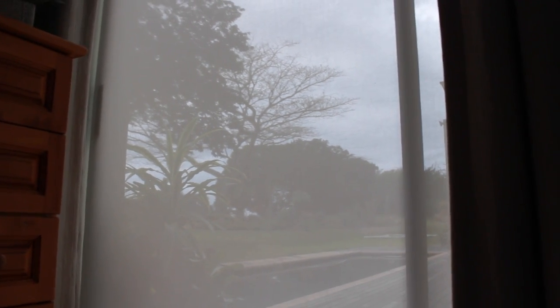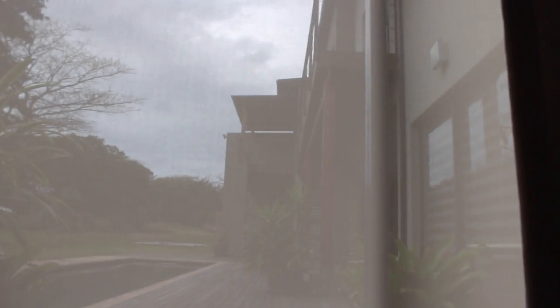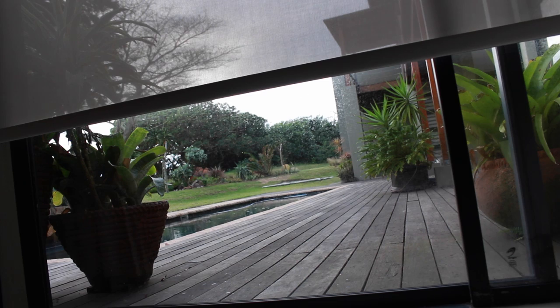Good morning everyone! There is currently a thunderstorm going on — no lightning yet, but we just heard a massive crack of thunder. My mum was saying this is what she hates about South Africa. Sorry, I just woke up and I'm yawning. The thunderstorms are literally the scariest things.